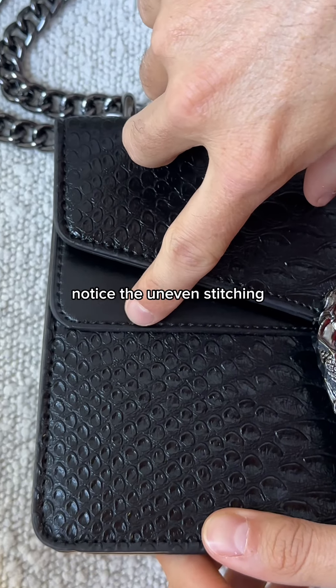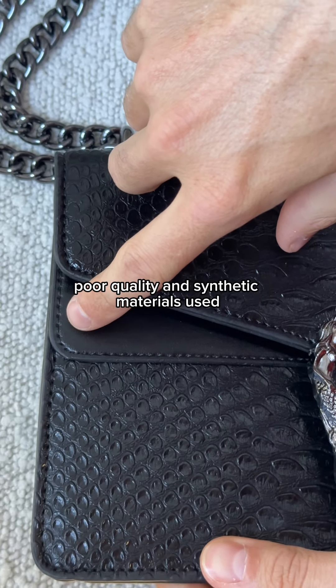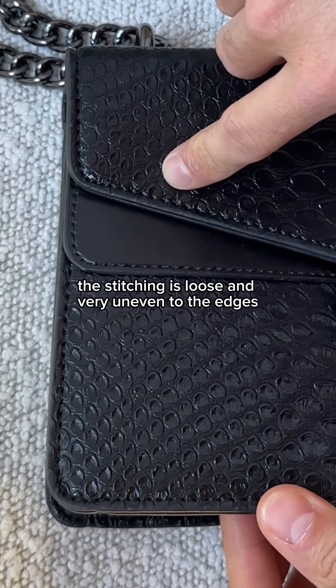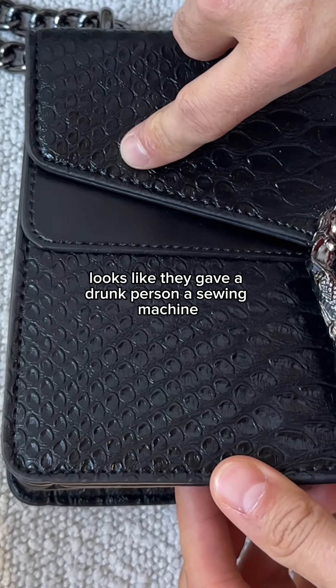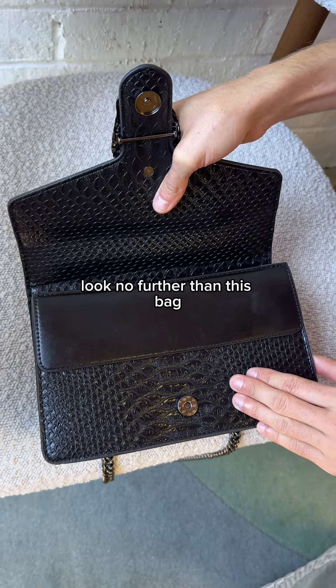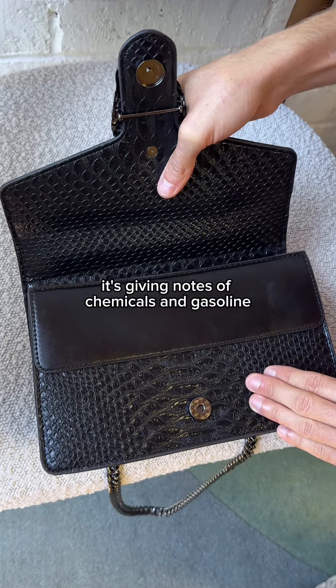First, let's take a look at the fake bag. Notice the uneven stitching, poor quality, and synthetic materials used. The stitching is loose and very uneven to the edges — looks like they gave a drunk person a sewing machine. If you're looking for a new perfume for your next hinge date, look no further than this bag.